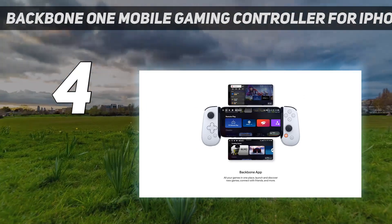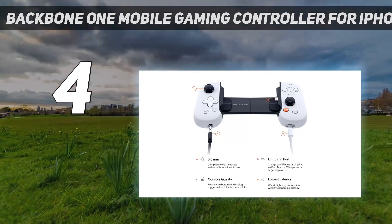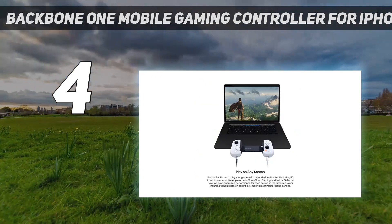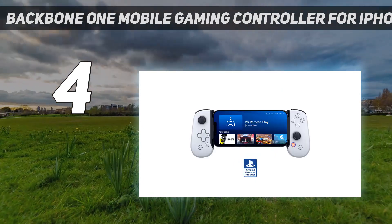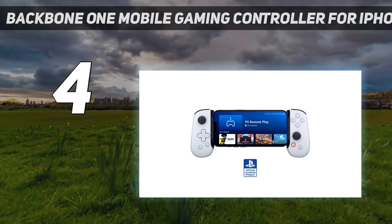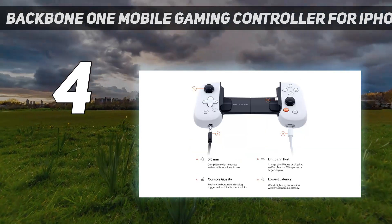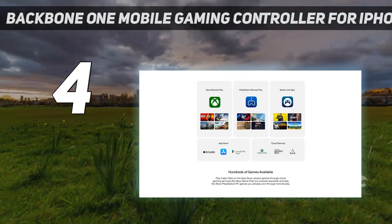Another benefit of the lightning input: you can charge your iPhone while gaming, or use the Backbone One as a wired controller by connecting it to an iPad or a Mac via a USB-C to lightning cable. In addition to PS Remote Play, the gadget is compatible with iOS gaming titles. My favorite bit about the Backbone One is that it has a standard audio jack, allowing me to use a wired headset throughout my testing as I was gaming.